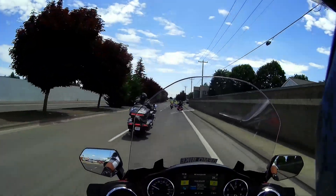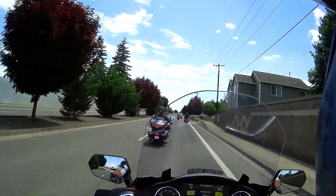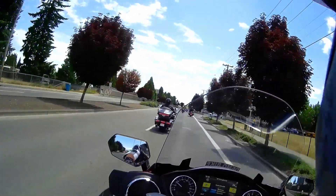Got a little bit of heat on my right calf, but nothing too bad. She's nimble for a big bike.